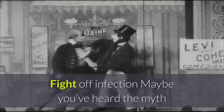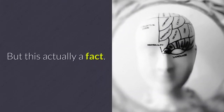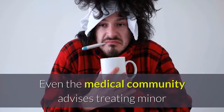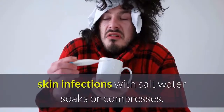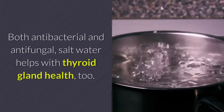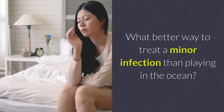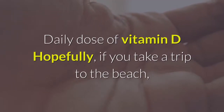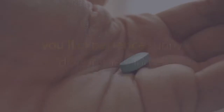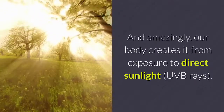Fight Off Infection — maybe you've heard the myth that saltwater can help heal a cut or infection, but this is actually a fact. Even the medical community advises treating minor skin infections with saltwater soaks or compresses. Both antibacterial and antifungal, salt water helps with thyroid gland health too. Daily Dose of Vitamin D — if you take a trip to the beach, you'll experience sunny days in the sand and quickly get your daily dose of vitamin D. This vitamin is essential, and amazingly, our body creates it from exposure to direct sunlight.